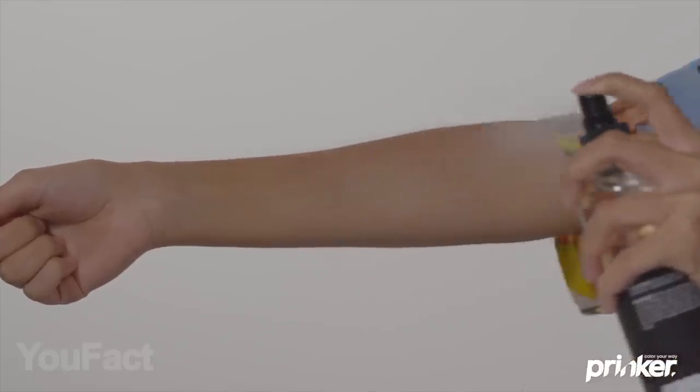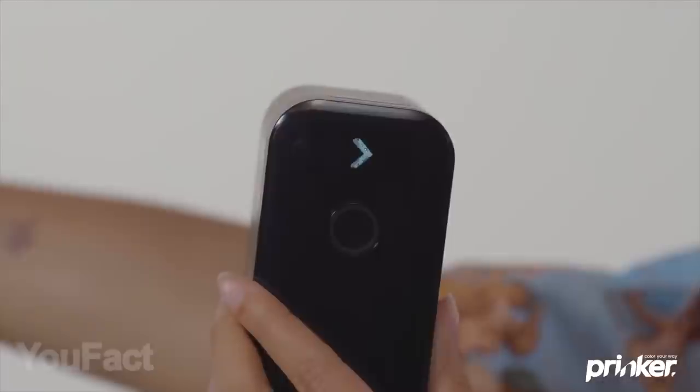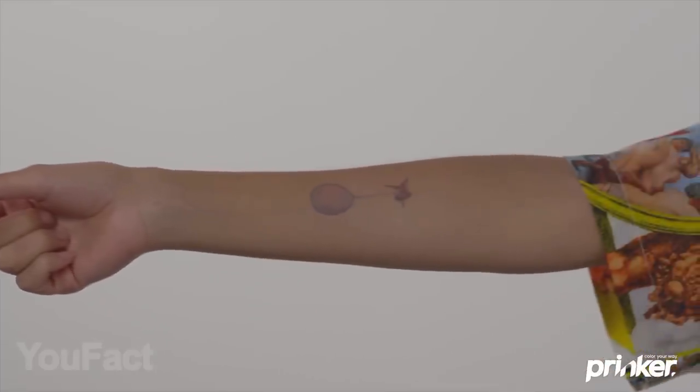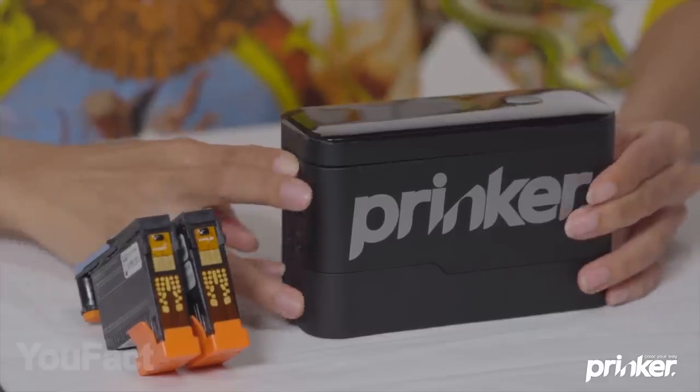A lot of people are usually scared to make their first tattoo, and for good reason. Will it hurt? Will it bring any harm? What if you dislike it a few months or years later? That's why a temporary tattoo is a great solution, and this little device called Prinker S will do it in just a few minutes.